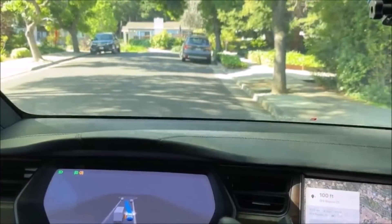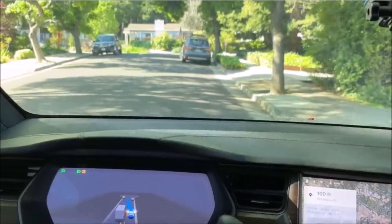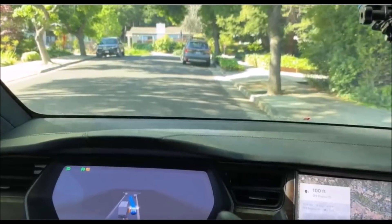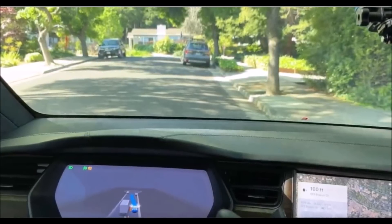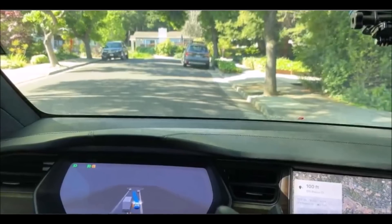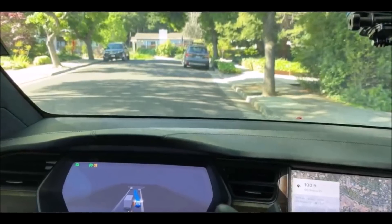It will be interesting to see how FSD beta continues to develop in the future. Let me know, friends, what you think about Tesla's progress with its Full Self-Driving beta software. This is Armen Harayan from torquenews.com. Please subscribe to our channel for daily Tesla news. God bless you.